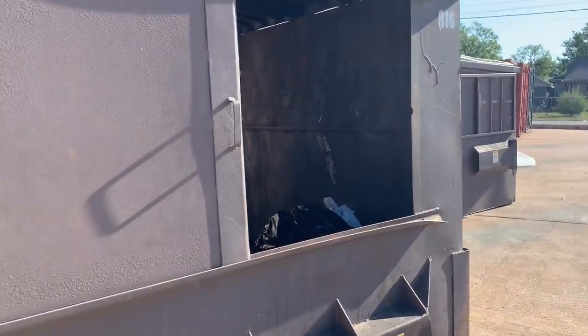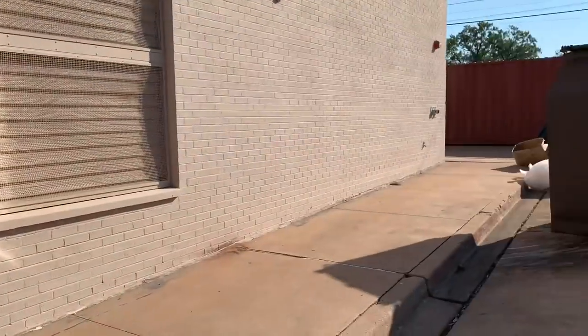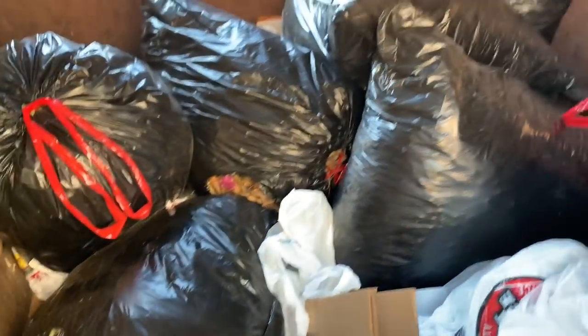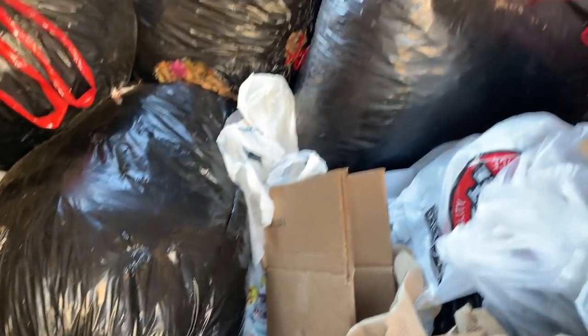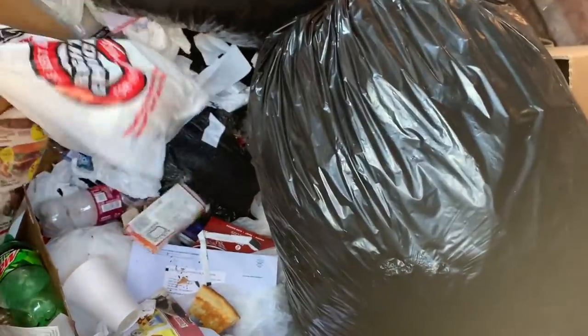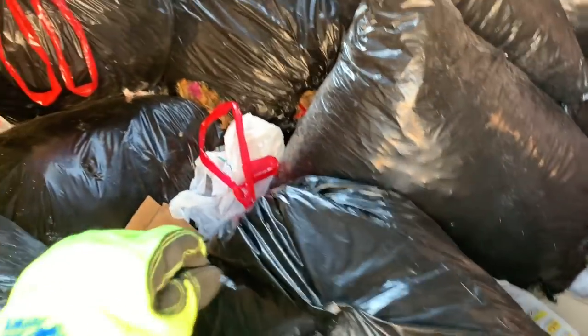Okay, we're about four hours down the road and we're currently in Abilene. I saw a grocery store so we stopped here and I'm gonna check their dumpsters. Mostly this looks like just leaves in here. Okay, so most of these bags are just leaves. Let's check over here.